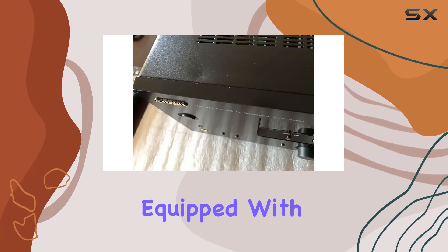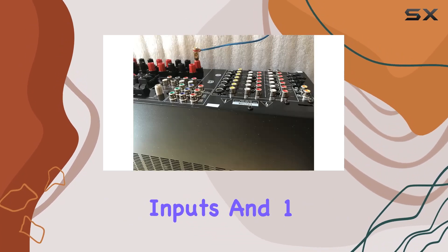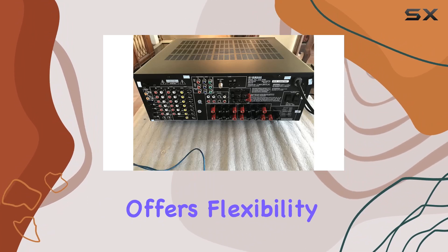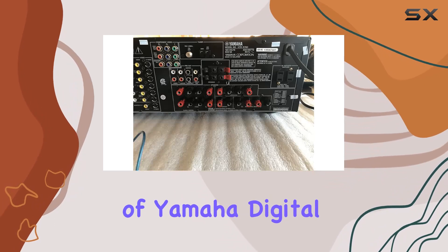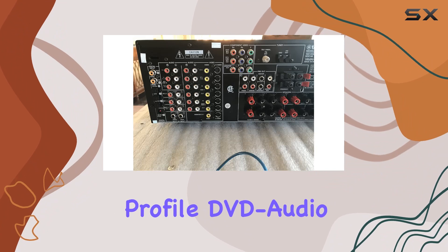Versatile connectivity. Equipped with 5 audio-video inputs, 5 digital audio inputs, and 1 digital output, the HTR 5760 offers flexibility in connecting various devices. The inclusion of Yamaha's ToP-R technology and 40-station AM/FM presets adds to its feature-rich profile.